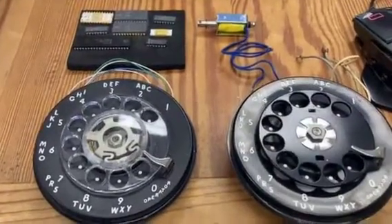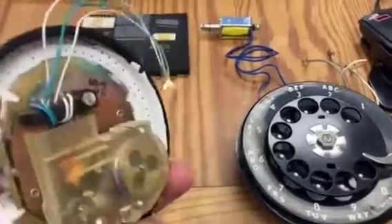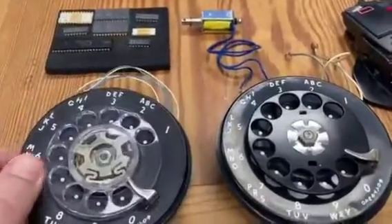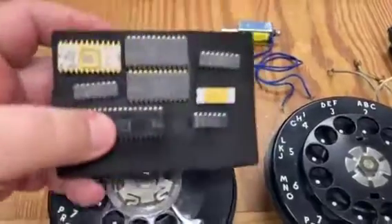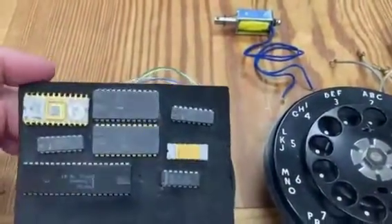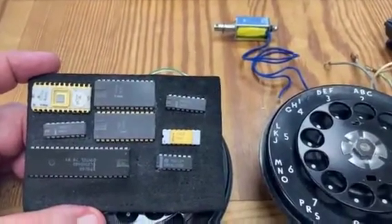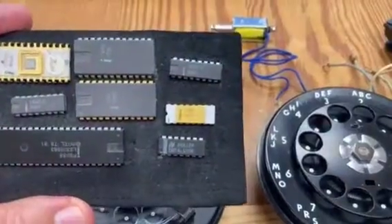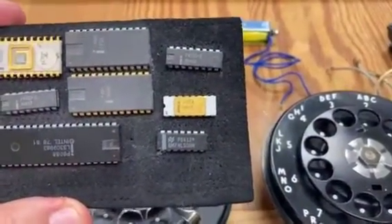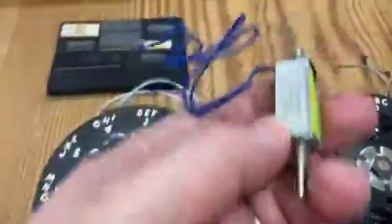Quite apart from anything else, I found a couple of rather tasty rotary mechanisms from old telephones that I have plans for in the future. I also found here my ceramic Intel 4004 microprocessor, back from 1971 — a bit of a collector's item, I would think. And here's the solenoid.